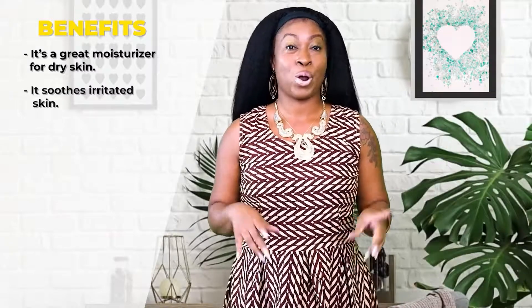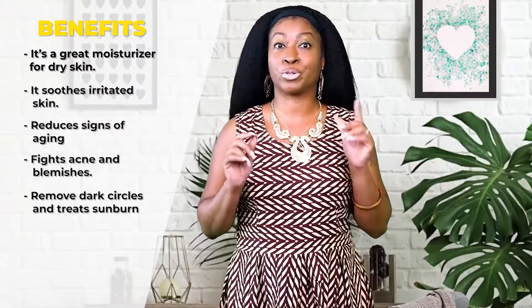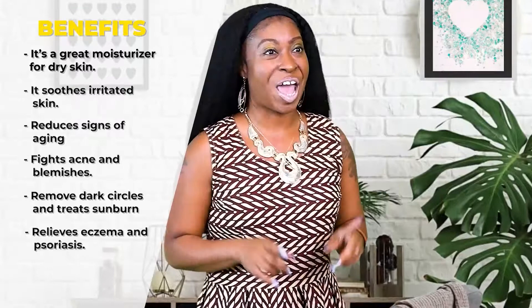First, let's talk about the amazing key benefits of aloe. It's a great moisturizer for dry skin, it soothes irritated skin, reduces signs of aging, fights acne and blemishes, removes dark circles and treats sunburn, relieves eczema and psoriasis, and it eliminates dead skin cells. It's also an anti-inflammatory.